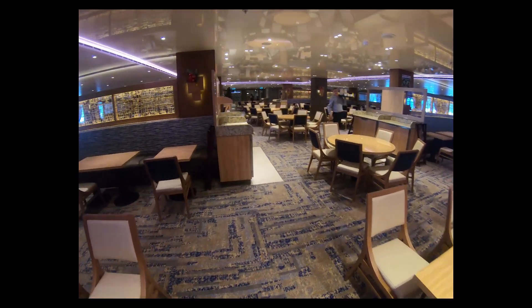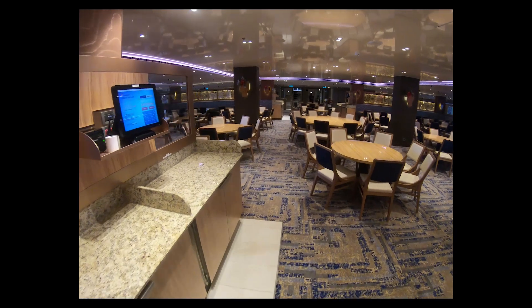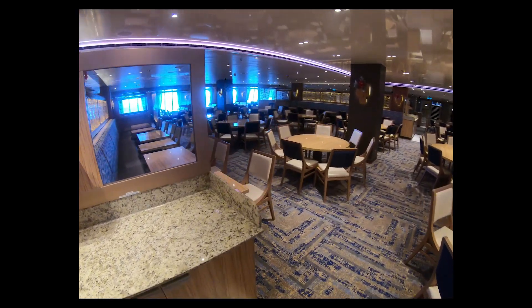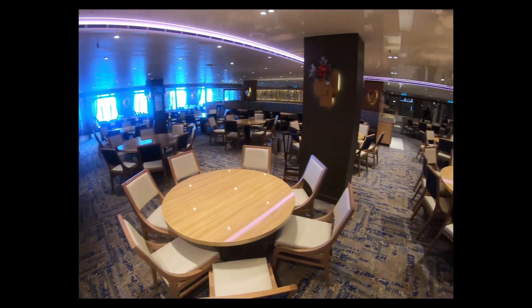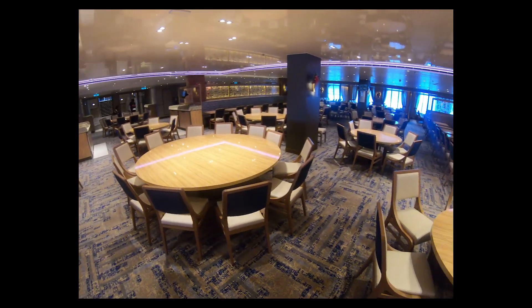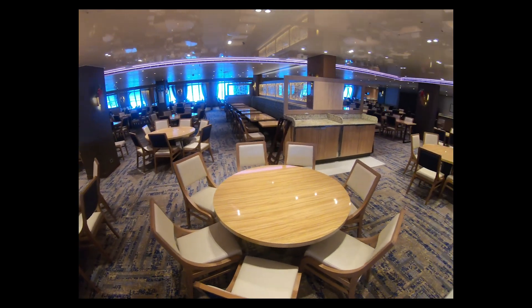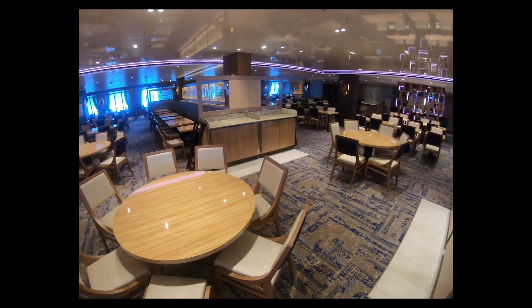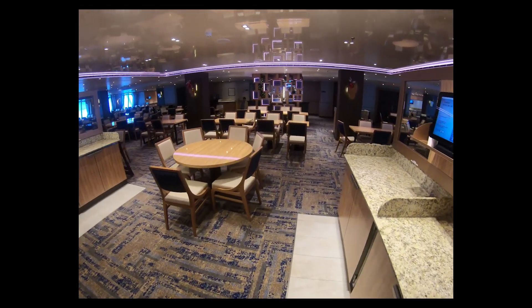Nice and clean, plenty of room and plenty of tables. But you're going to see in a moment at the Vista restaurant at the back of decks three and four that it's much nicer in my opinion — for what it's worth. That's a quick pan around at the Horizons restaurant.